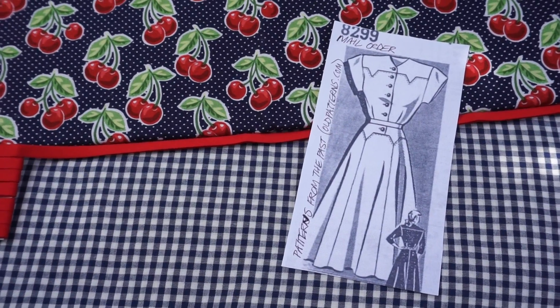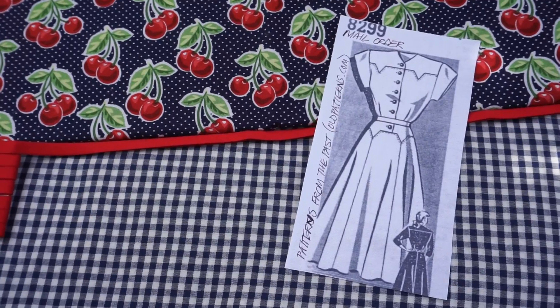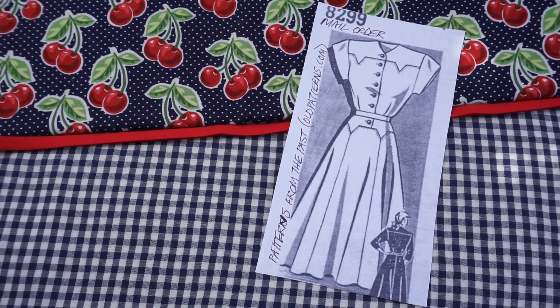Hi everybody! This is Francie. This is my second entry for the 2016 Vintage Pattern Contest over at PatternReview.com.